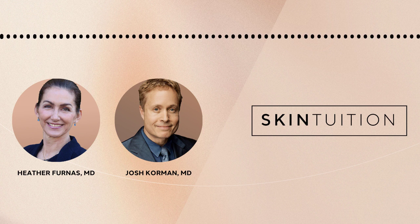This is Skin Tuition and I'm Heather Furnace here with Josh Corman. Linda Evangelista just released photos to the public of herself with areas of fat that she doesn't like, that she says came from CoolSculpting.